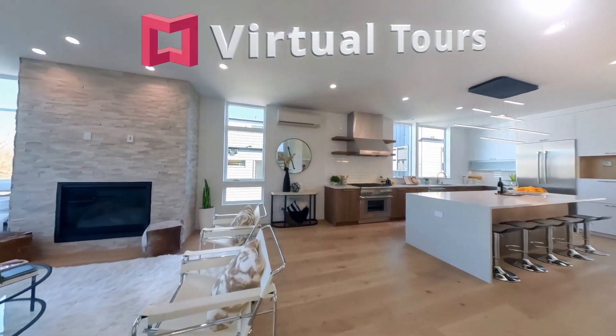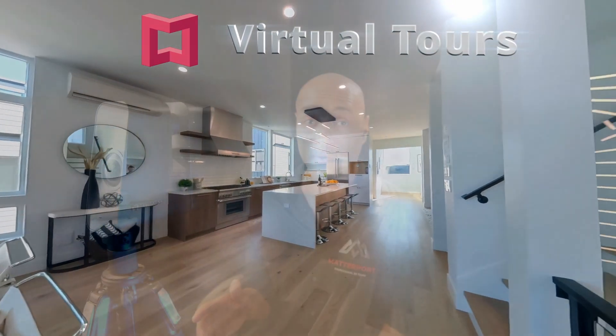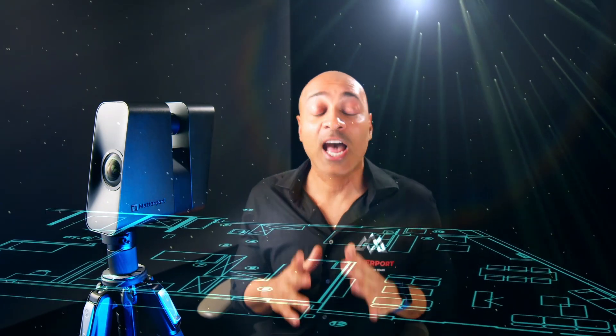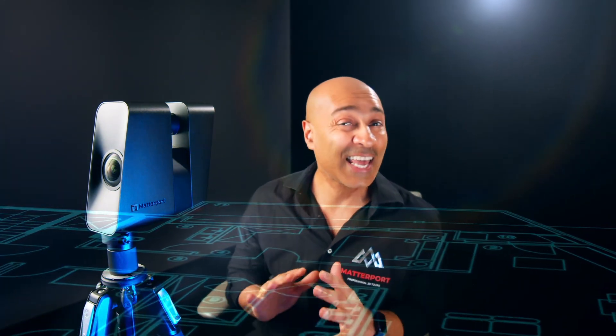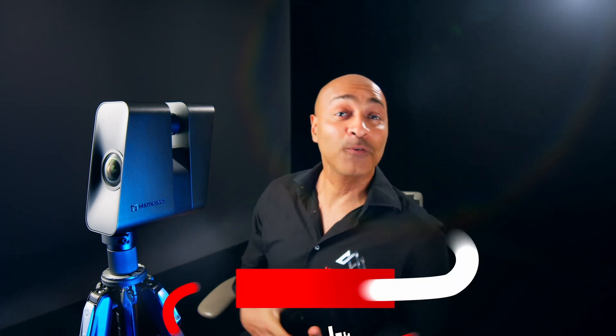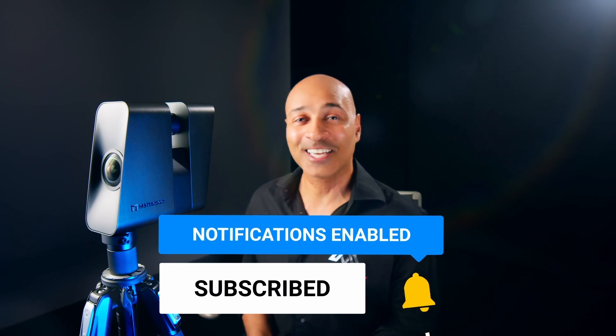With Matterport Virtual Tours, you can showcase your property in ways that were never possible before. Imagine being able to experience a location as if you were actually there, and being able to share those experiences with friends and family all over the globe at any time. If you liked this video, please like and subscribe, and I'll see you in the next one.